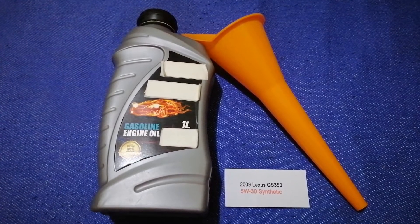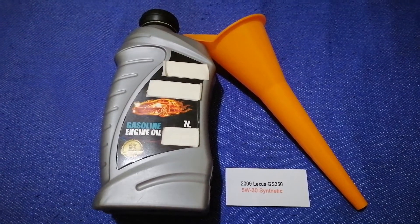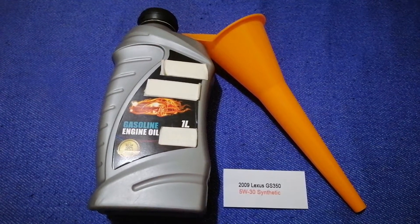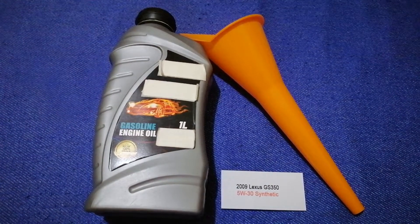If your 2009 Lexus GS 350 uses a different type of oil, make sure to leave a comment and let the rest of us know. Don't forget to check the video description for the most recent price. Thank you for watching — please like and subscribe!